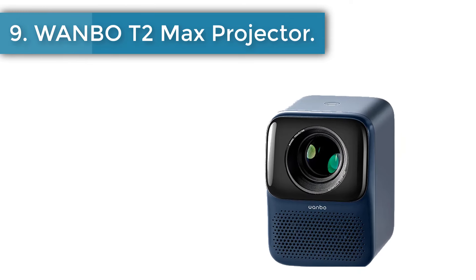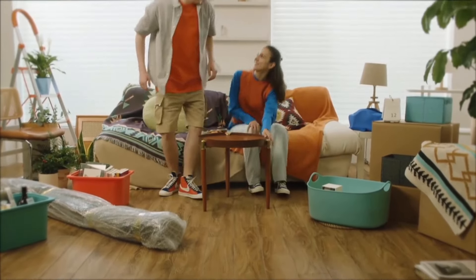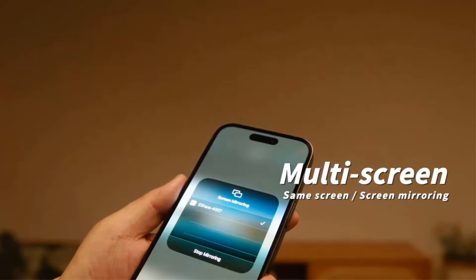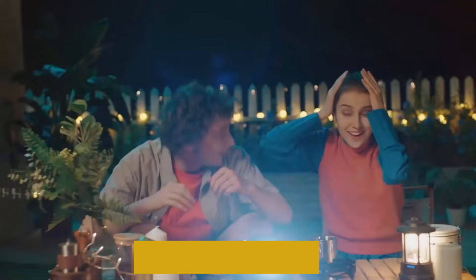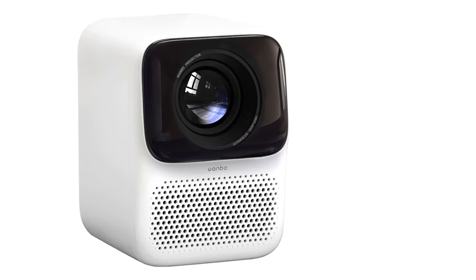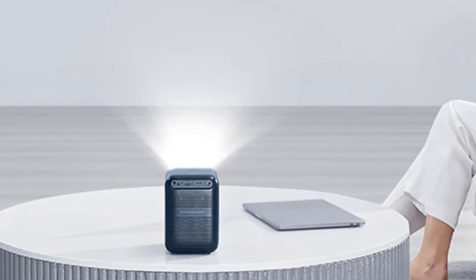Number 9: One Bow T2 Max Projector. Emerging as the Xiaomi Mi One Bow T2 Max Portable Mini Pico Android Smart LCD Projector, this portable marvel redefines cinematic experiences and illuminates every space with delight. With the power of Android, this projector transforms any surface into a gateway to imagination. Its native resolution of 1920x1080 delivers breathtaking full HD visuals, casting vivid colors and crisp details onto screens up to 120 inches wide. It creates bridges between gadgets via Bluetooth, HDMI, USB, audio jack, and Wi-Fi, facilitating easy connectivity.